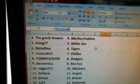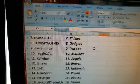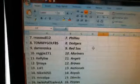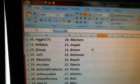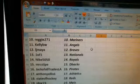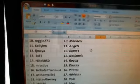Tommy Goff: the Brewers. Darren Mika: Red Sox. Reggie 271: Mariners. Kelly BW: the Angels. LJ Maya: the Braves. 1 of 1: the Nationals. Nike 5050: the Royals. Mr. Seastife: the D-backs.